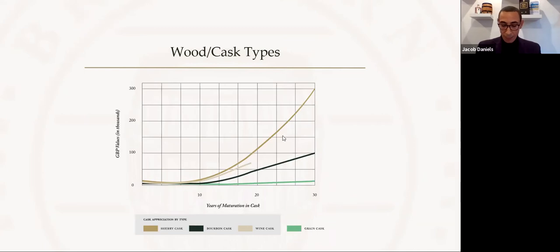Investors can expect a sherry cask to command a significant premium on the value of their cask relative to a traditional bourbon cask. Wine finishes have also become more popular in recent years, and the data suggests that wine casks will also add significantly to the value of the cask.